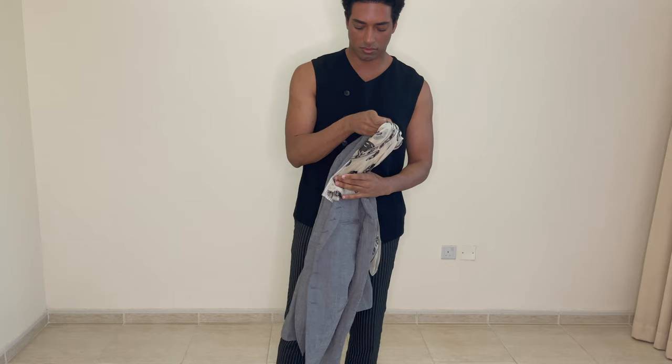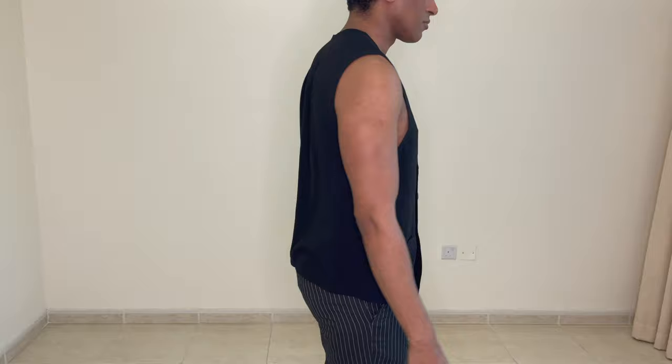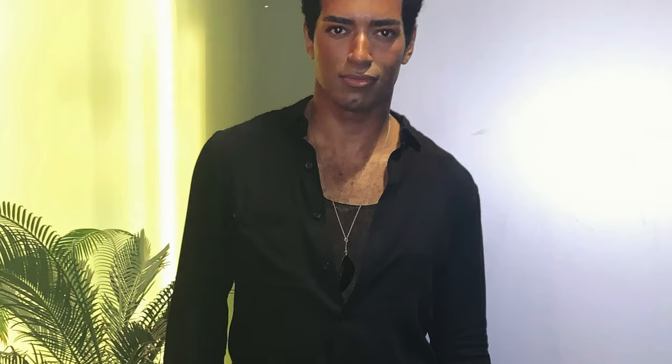The waistcoat is also from the Turkish brand Umit Unal, and the trousers are from Forever 21 — they have really nice pinstripes. Here's another inspirational Haider Ackermann runway look for reference.